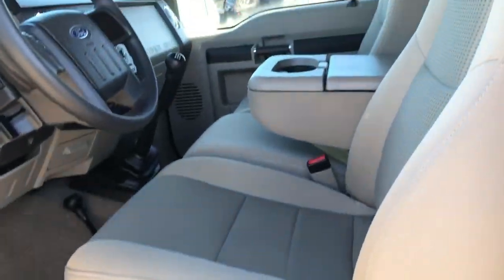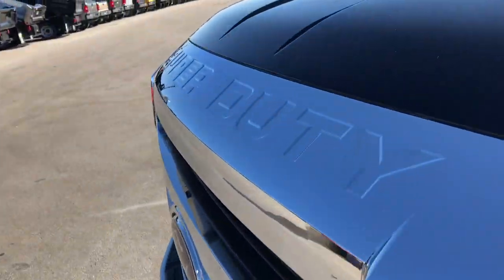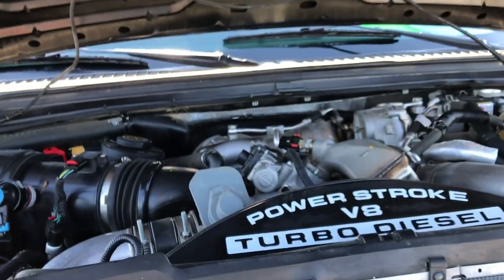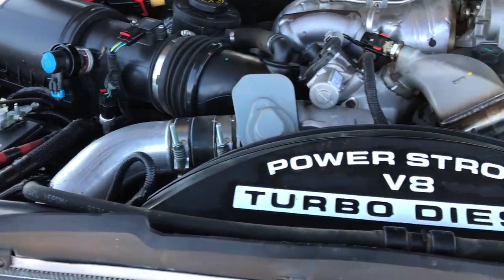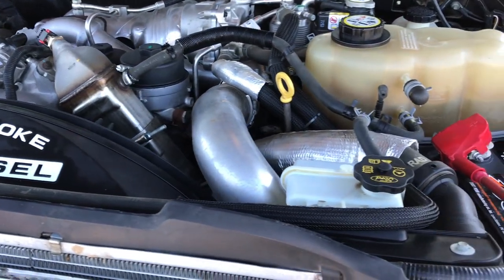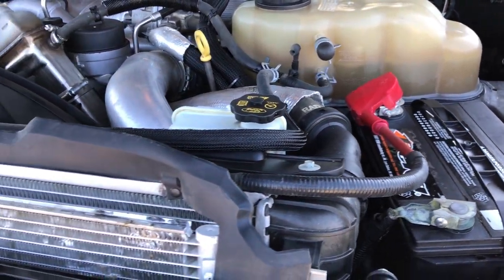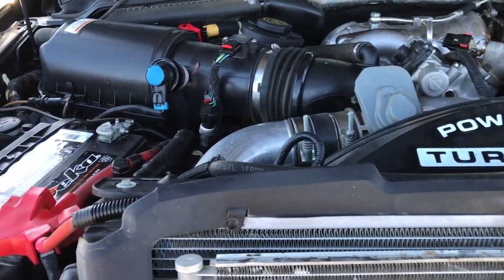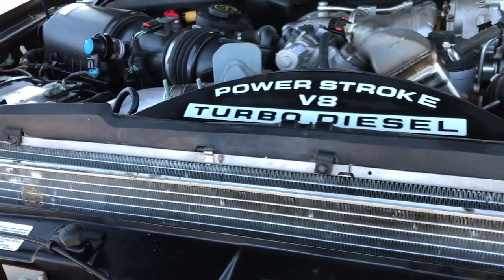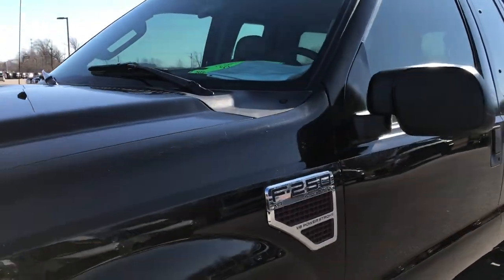We'll take a quick look under the hood. Under here we have the 6.4-liter Power Stroke Diesel. Engine bay is extremely clean. It runs very smooth. This truck has been fully safetied and inspected by our service shop. It has a fresh oil and filter change. All the fluids have been checked and topped off. The vehicle has been gone through mechanically 100% and is 100% ready to go.